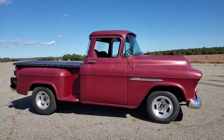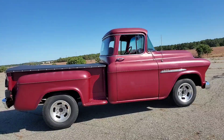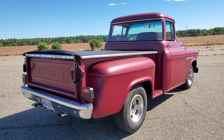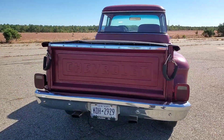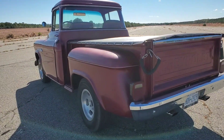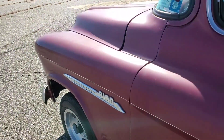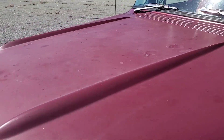I'm going to sell this one by the weekend. Super straight body, very original. 283 under the hood, turbo 350 trans. Great driver, dual exhaust. Super solid — no typical rust on this truck. Cab corners are real nice. It's a southern truck.